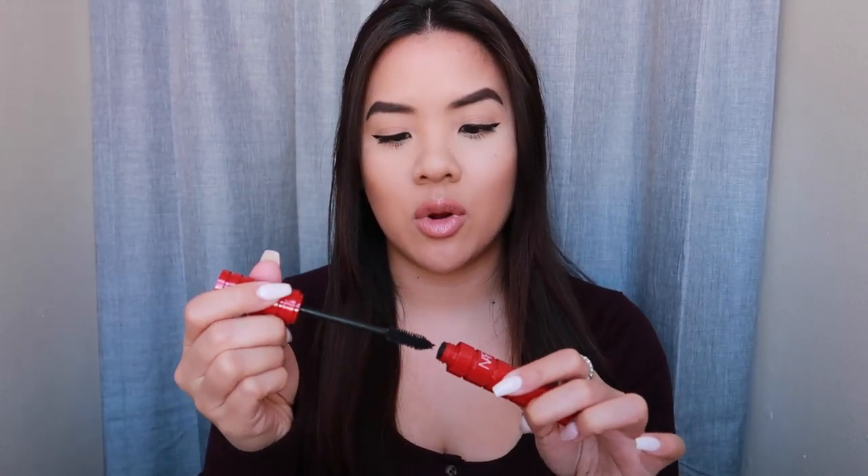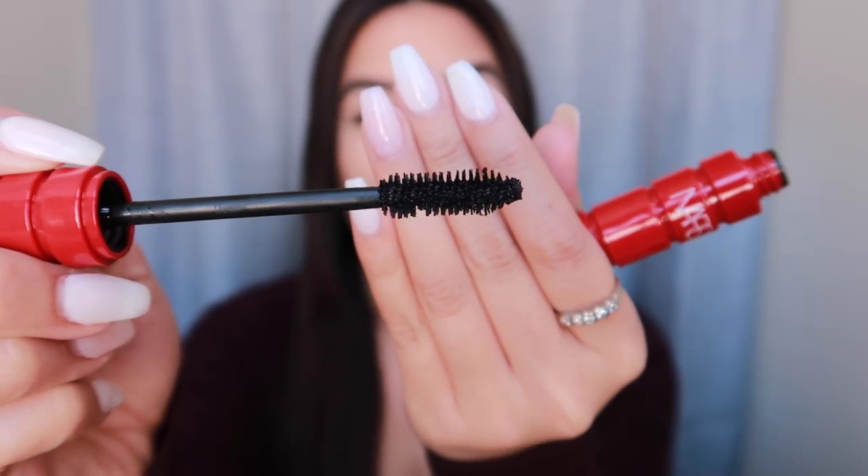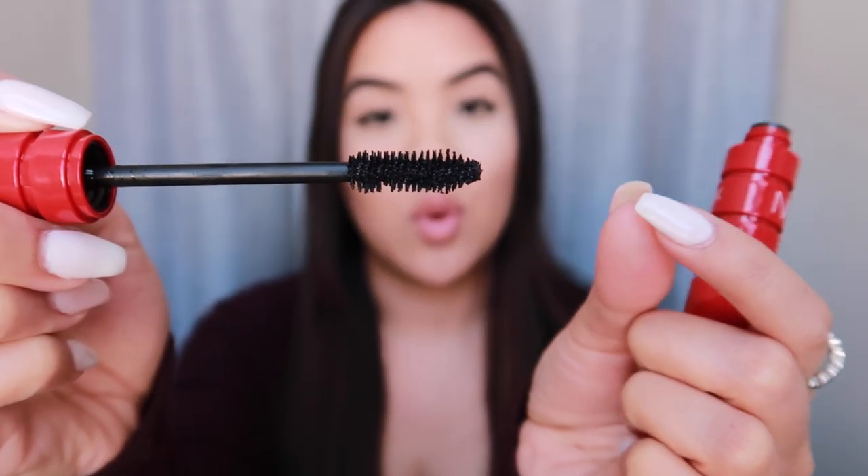The next thing from Sephora is the new NARS Climax Mascara — I'm so excited about this and I love it. I'm wearing it today, about two coats, and it is amazing. I love the wand — it's more of a brushy, bristly wand, not one of those plastic ones. I like how it tapers towards the end so you can get the inner and outer corners. This is probably my third day using it and I love it. If you're thinking about this mascara, try it — it is really good.